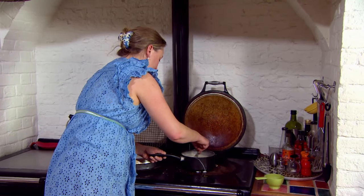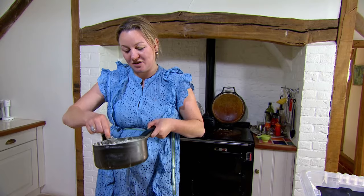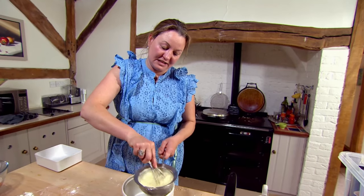Oh dear. It's going all lumpy. I kind of distracted myself and wasn't paying attention, so I'm going to try and sieve it. It's coming. I'm just going to have to put some effort into it. I'm so clever. I'm not sure that's helped.